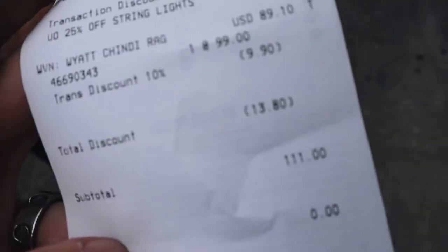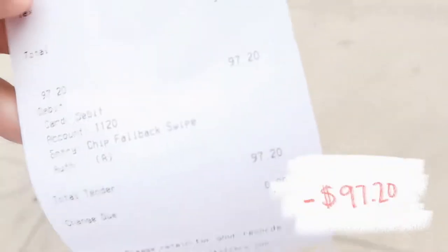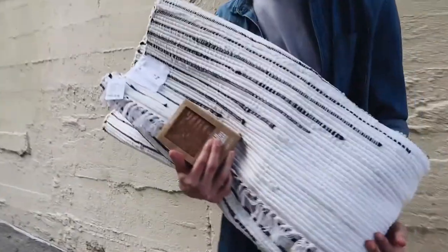We saved a good $13.80 because I made Calvin put his email in — luckily he'd never used it before so it gave us 10% off. So far we've spent $97.20 on the rug. It's our own little baby.